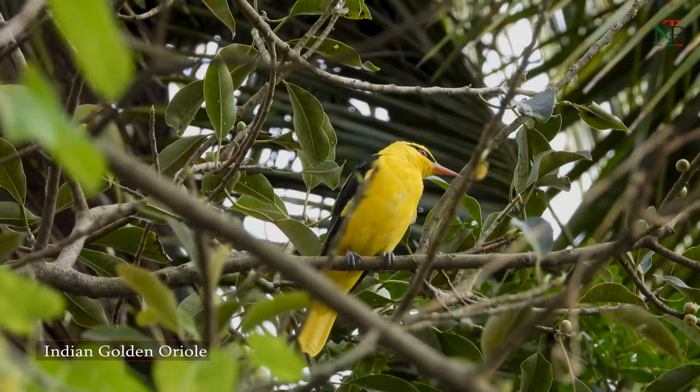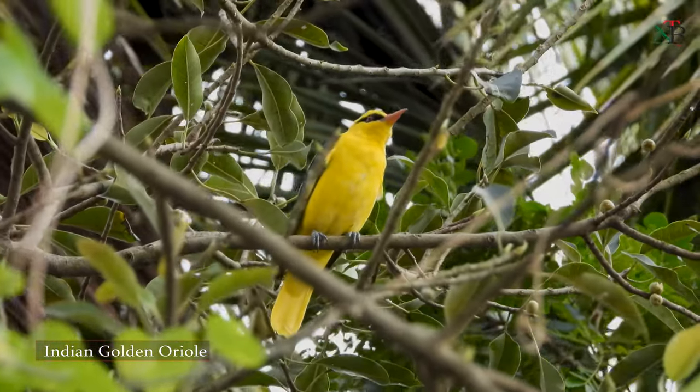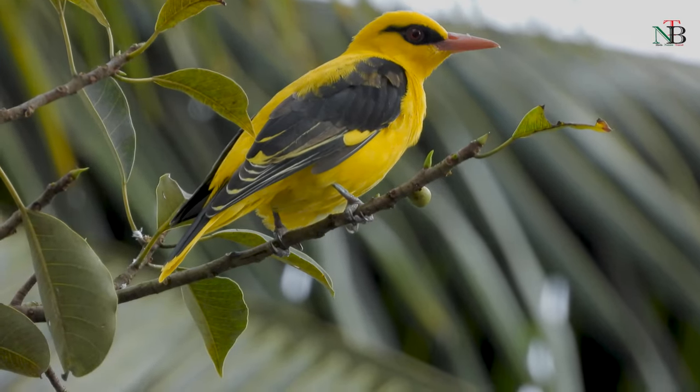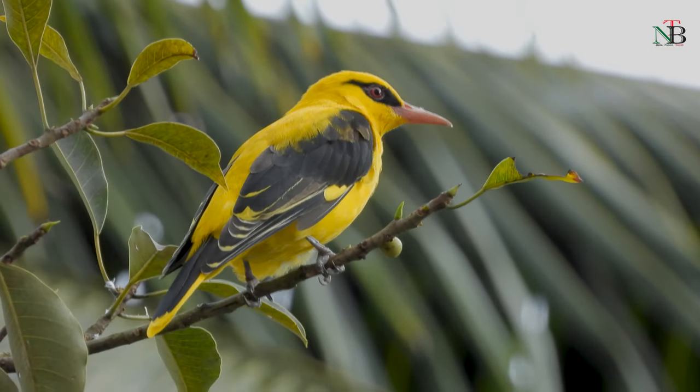On top of the second part is the Indian Golden Oriole, sitting in all its splendor. Its beautiful color combination and the black mask around the eye makes it a treat to watch.